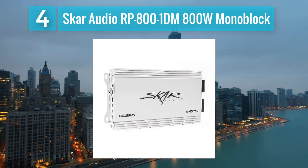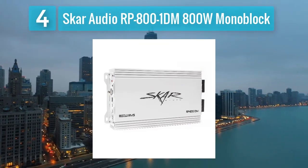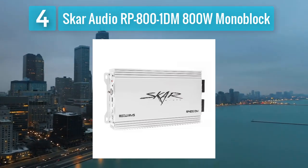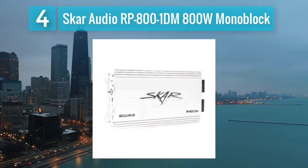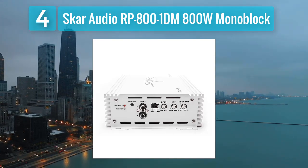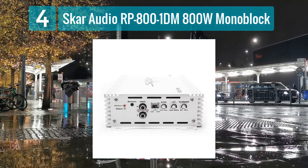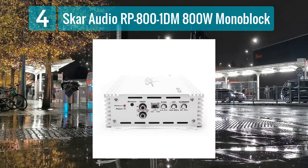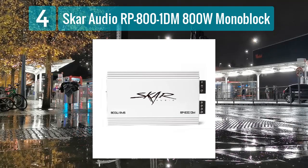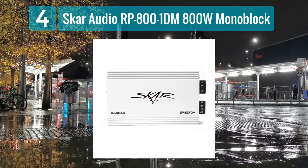Number 4: SCAR Audio RP-800-1DM 800 Watt Monoblock. The SCAR Audio RP-800-1DM is another monoblock Class D amplifier from SCAR Audio, offering a balance of power and compact design. With a power output of 800 watts RMS at 1 ohm, this amplifier is suitable for driving subwoofers that demand high power levels.